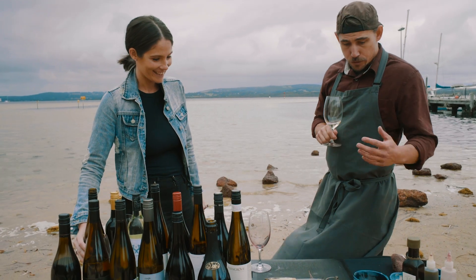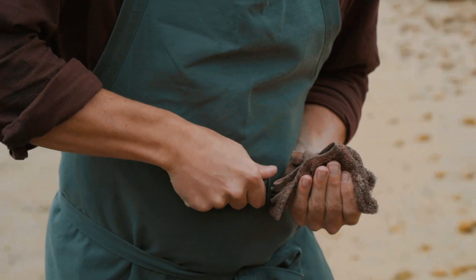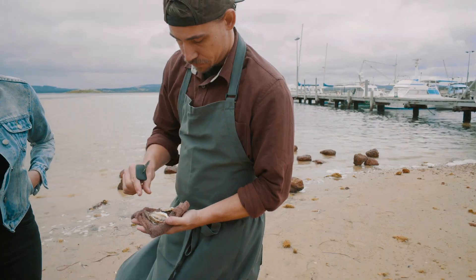Let's try it. Shall we shuck some oysters? Absolutely beautiful Albany Rock oysters — this is one of my favourite ingredients or foods down in this region.